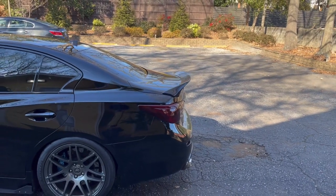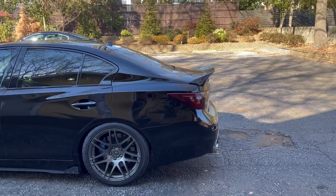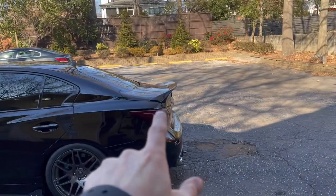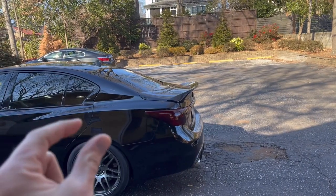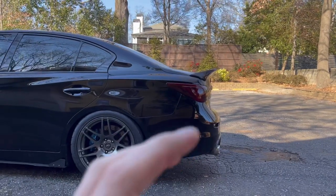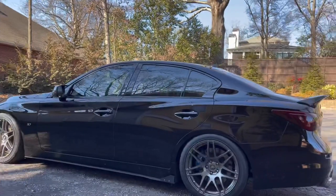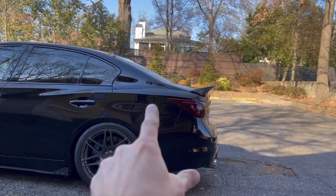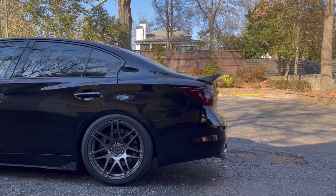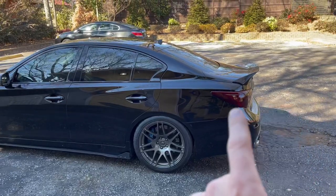Another favorite is this carbon fiber duck bill spoiler. They're hard to come by and sell really fast, so I'll put a link in the description — grab one right away if you see it available. It adds a little weight to the rear end, which this car needs since it's very long in the front with a stubby rear. The duck bill spoiler looks sick on this car — one of my top three Amazon purchases.